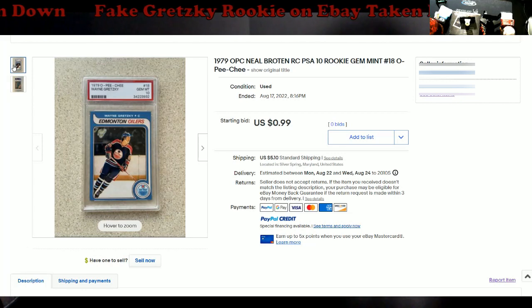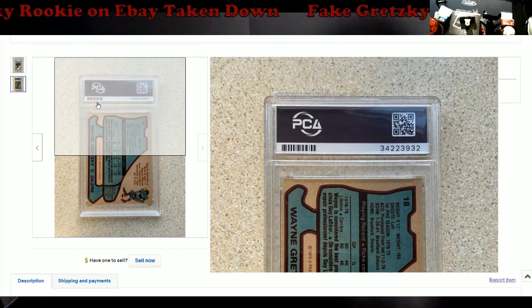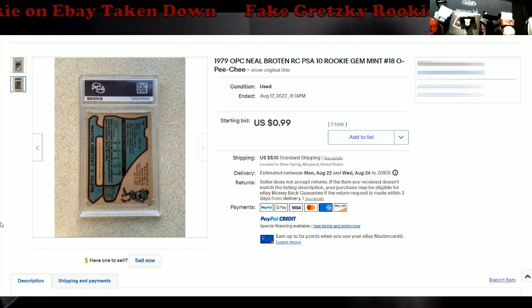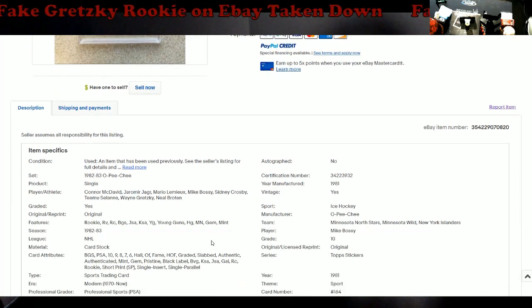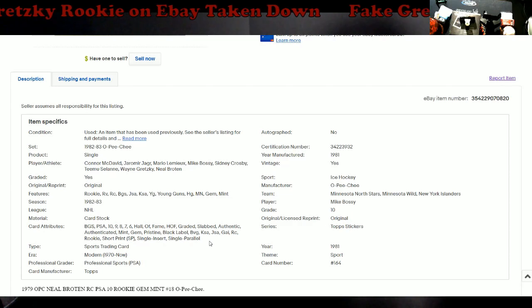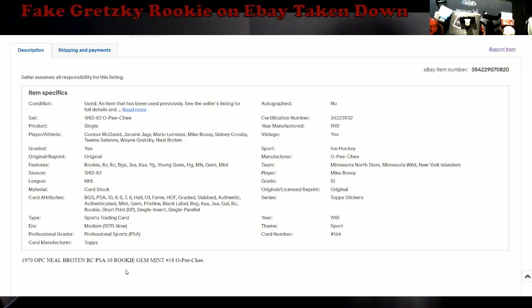Looking at the listing, it doesn't even say Gretzky on it, which is odd. The seller has zero feedback. It claims to be PSA graded — that is not PSA. People are really trying to game the system; I've seen similar stuff being sold on Etsy. Now this listing has been taken down, but there were actually bids on it yesterday. This is also where a lot of people are getting tripped up with eBay's certified authenticity program. Look at all the player names listed — that's no way it's a Young Guns card, and definitely not a Black Label.